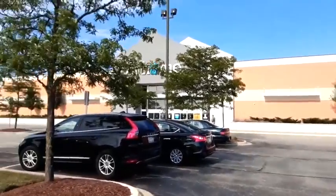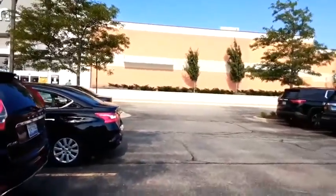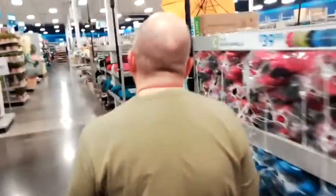Alright everyone, we made it to At Home. Last time we were here — this is the same location — they did not have anything inside in terms of Halloween stuff. But now, it's like a week or two later, so we can go in and take a look. I don't see any Halloween here yet. Maybe at the end of July? I already saw a bunch of videos from At Home. They do have empty shelves here, and you can see this stuff is all clearance.